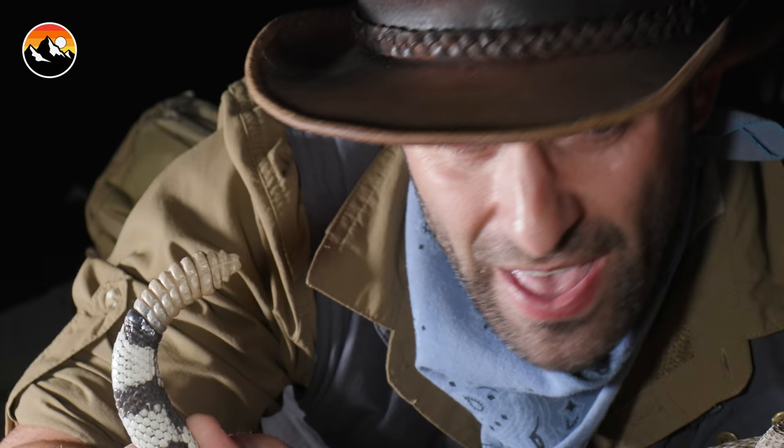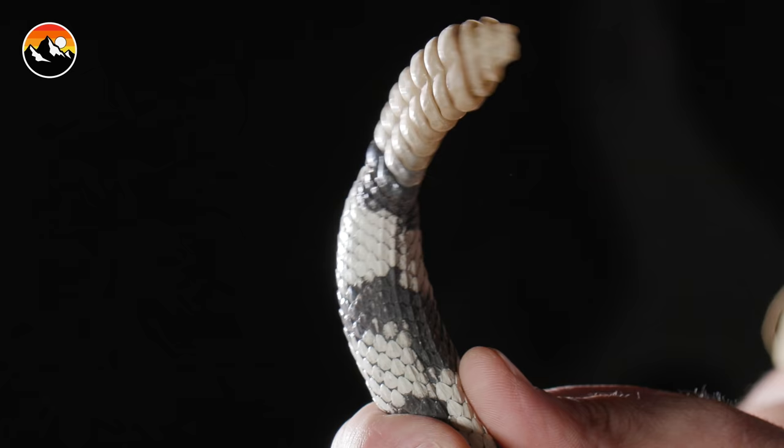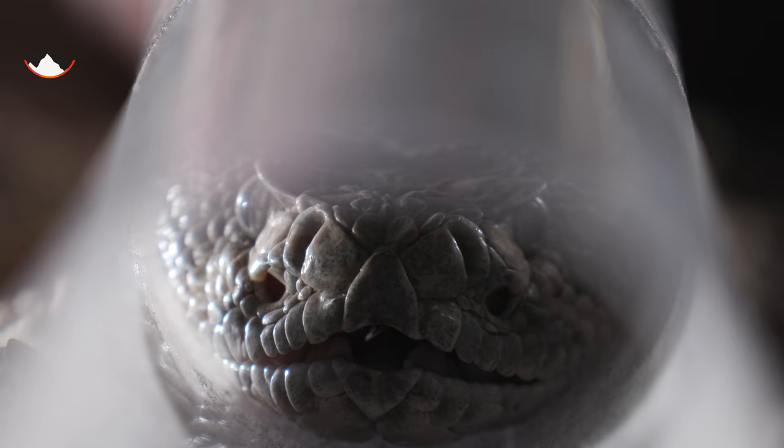This snake can take off in a burst of speed. That's not the rattle rattling itself — that is my hand shaking from holding onto this snake.